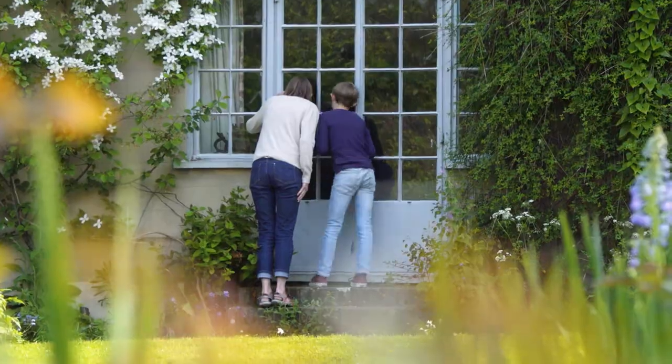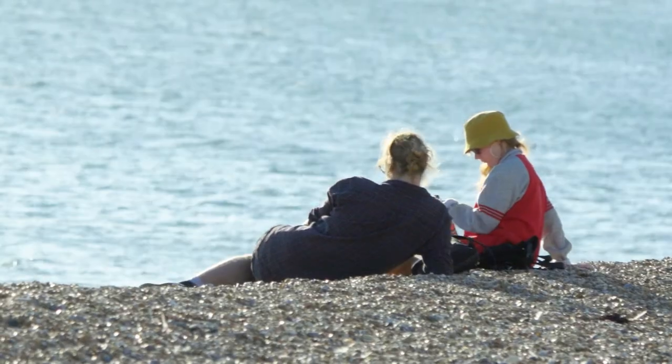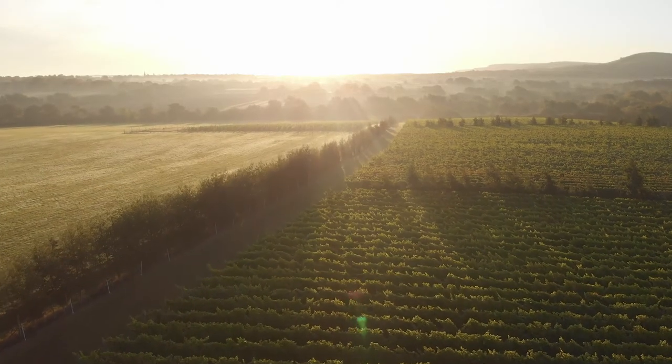As more and more people become interested in telling that different story of Sussex, the project will grow and grow. The beauty of Sussex Modern is that we're all working together to really highlight everything that this region has to offer — and there's so much more to Sussex than you might think.